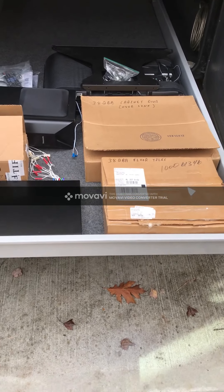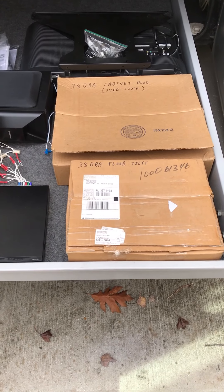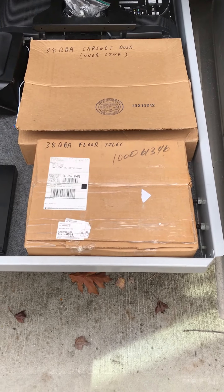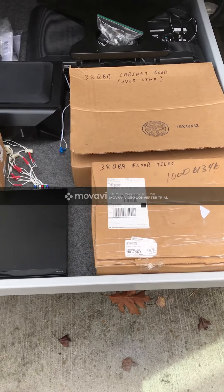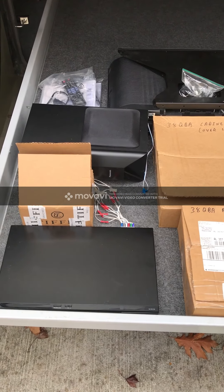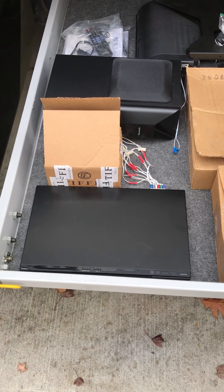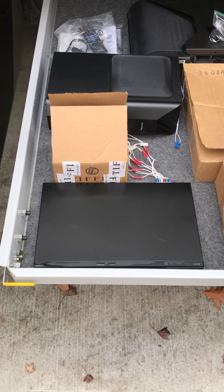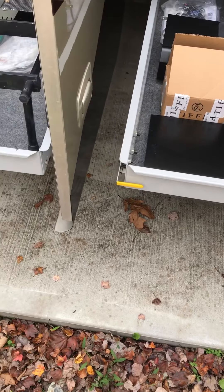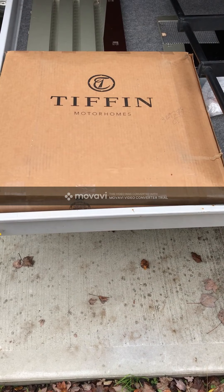Along with the cargo trays, we'll pass along a couple of extras that we've picked up over the years, as well as some that came with the coach from the original owner, such as spare floor tiles, a spare cabinet door for the kitchen area, the TV from the front console, the original surround sound system that we upgraded, and a box with spare parts for cabinet hardware and wheel hardware such as lug nut covers, chrome covers, and hubcap covers.